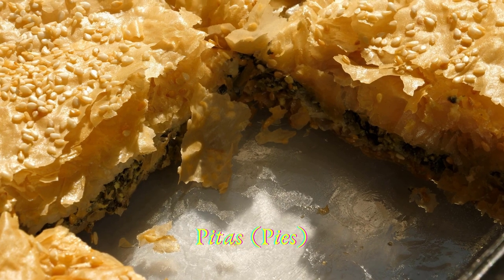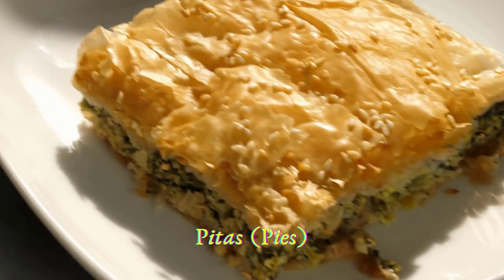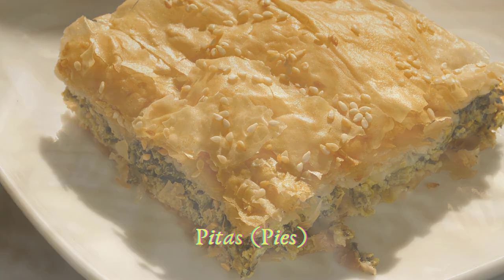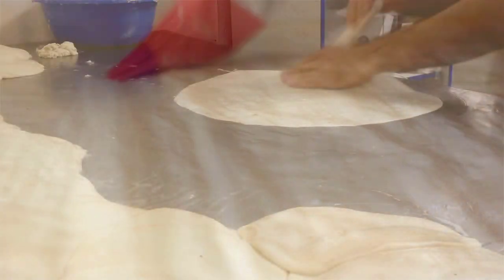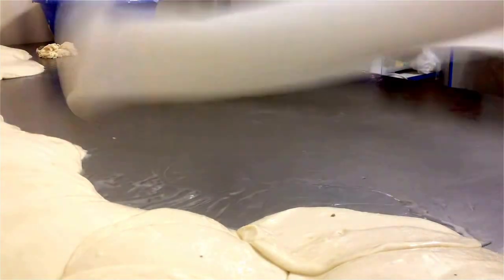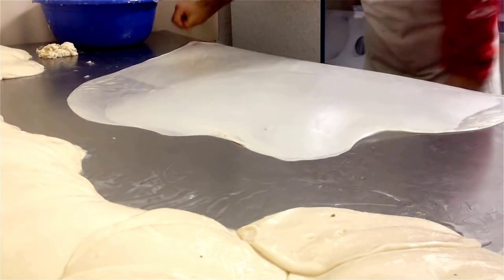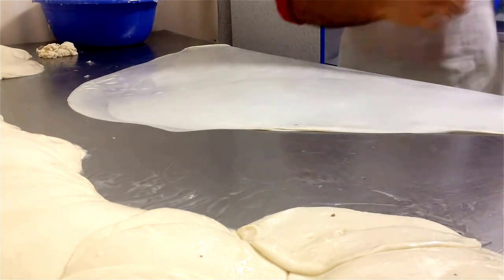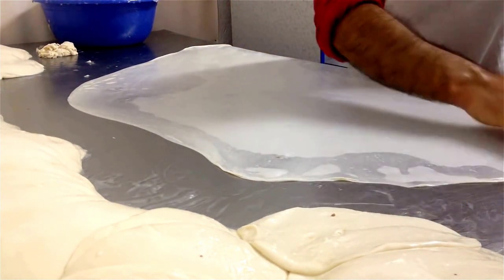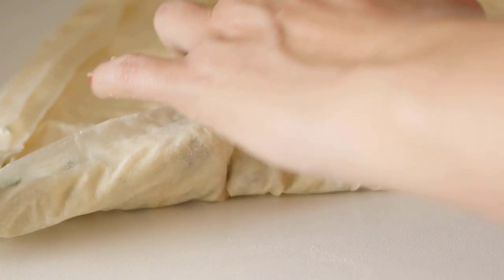You may have already heard about spanakopita, the traditional Greek spinach and feta cheese pie, but Greece is known for its great variety of pitas — pies with different fillings and types of dough. Perhaps the most popular type of dough is phyllo. The word phyllo means 'leaf,' and pastries made with phyllo consist of multiple layers of dough as thin as a leaf. Other types of dough are kourou and horiatiko.